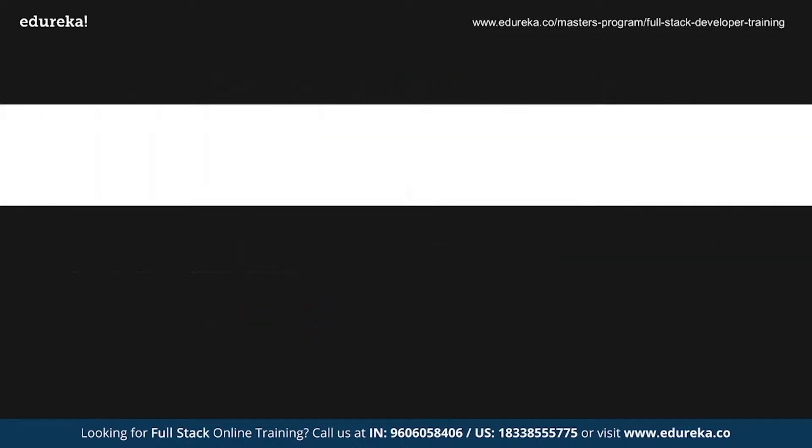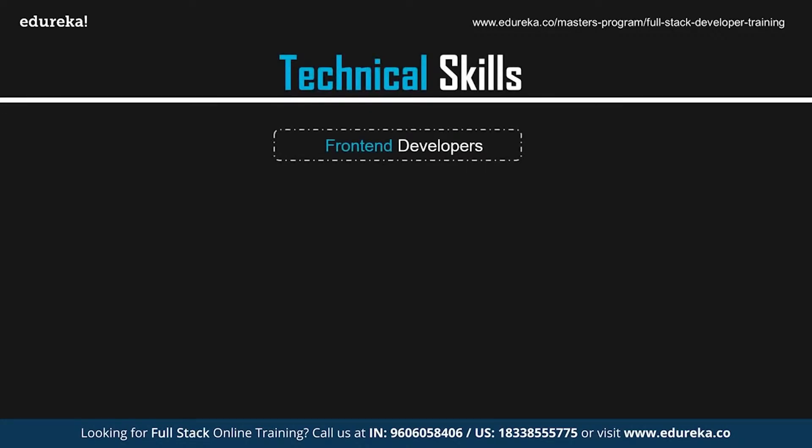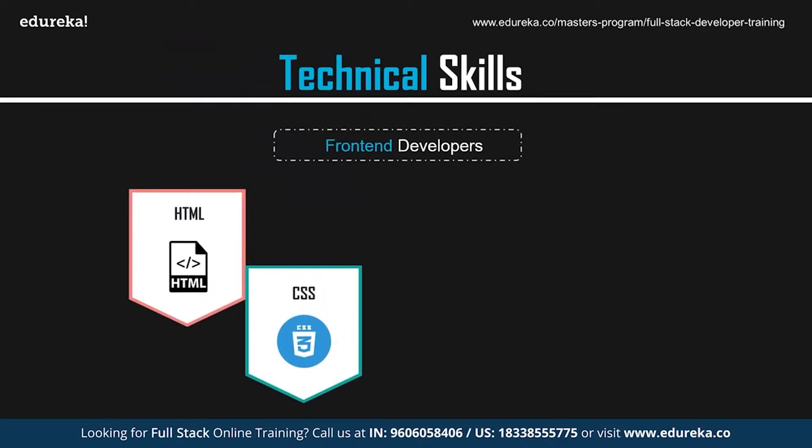Now let's look at the skills required to become a web developer, starting with front-end developer skills. The first and foremost is HTML and CSS. HTML stands for HyperText Markup Language and is the most basic building block for developing websites. CSS, or Cascading Style Sheets, is the language used to present the document you create with HTML. HTML creates the foundation of your page, while CSS handles the layout, color, font, and styles. Both are absolutely essential for a front-end developer.